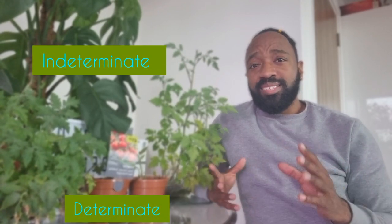Before we can get growing our tomatoes we need to know about the two different types of tomatoes. We have determinate tomatoes and indeterminate tomatoes. Let's start off with discussing determinate tomatoes.